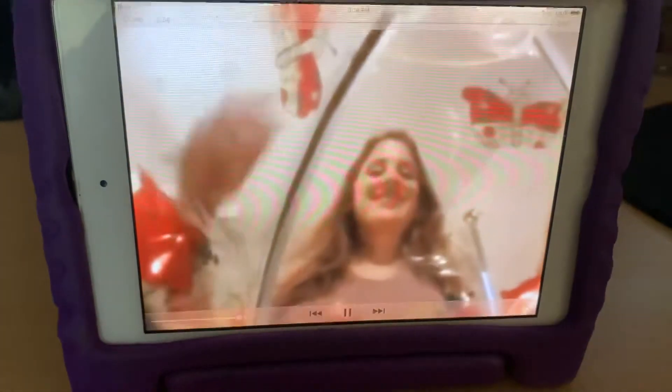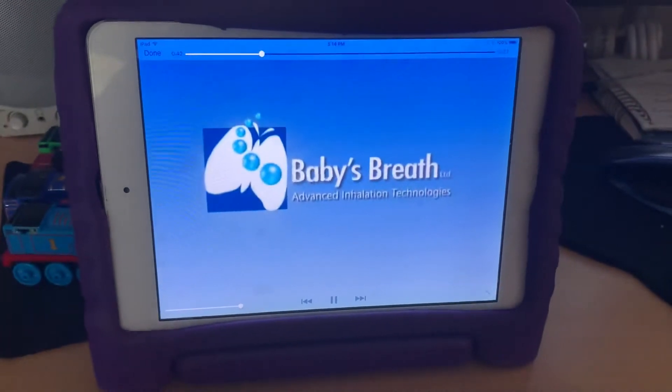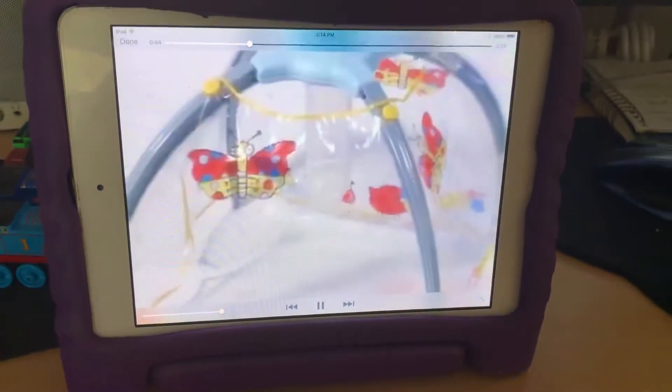With baby air, inhalation is effective, more productive, even pleasant. Baby air is the new way to deliver aerosol-based medication to infants.